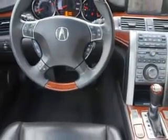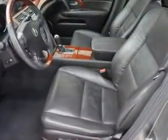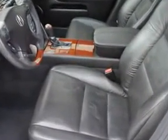Enjoy the drive and have peace of mind in this 09 Acura RL. See us at Woodfield Acura today.